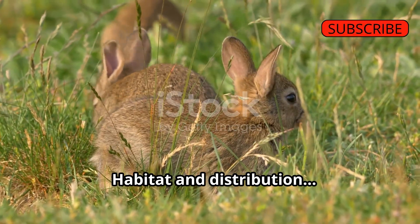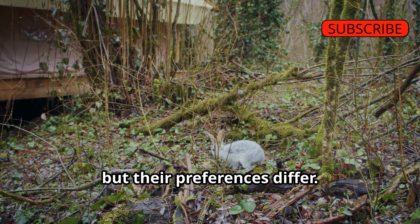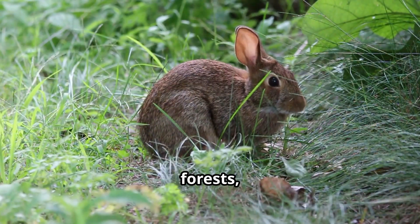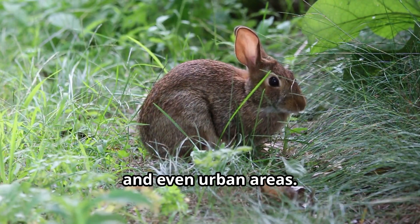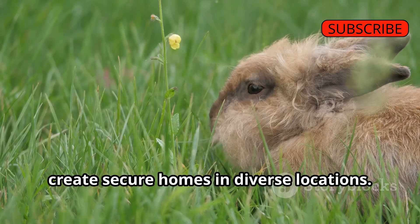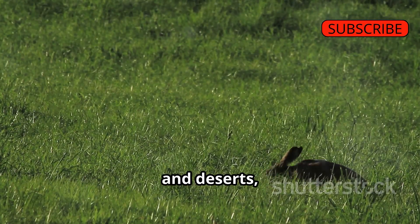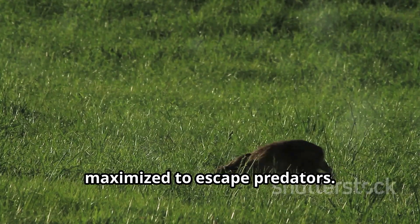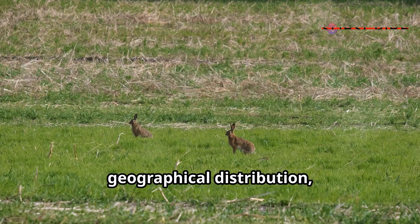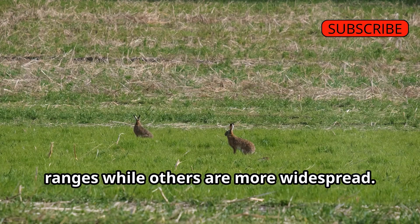Habitat and Distribution: Rabbits and hares occupy a wide range of habitats, but their preferences differ. Rabbits are more adaptable to a variety of environments, including meadows, forests, grasslands, and even urban areas, and their ability to burrow allows them to create secure homes in diverse locations. Hares prefer open habitats such as prairies, tundras, and deserts, where their speed and agility can be maximized to escape predators. These habitat preferences influence their geographical distribution, with some species having very specific ranges while others are more widespread.